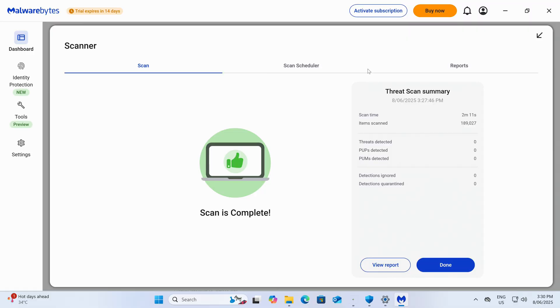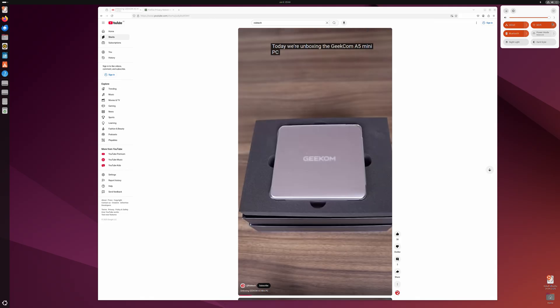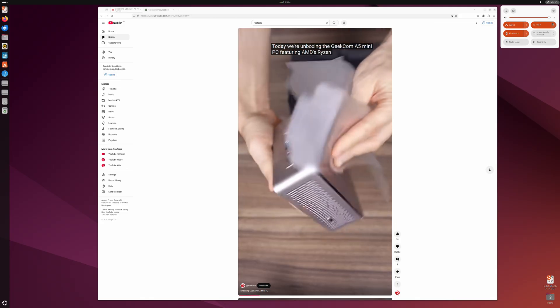Windows 11 Pro is pre-installed on the A5 and is malware and rootkit free. I also tried Ubuntu and it worked fine. Alright then, benchmark time.